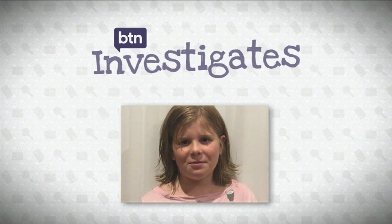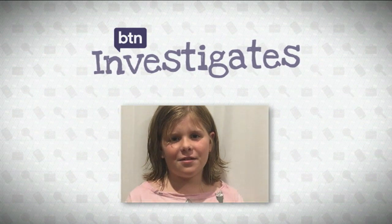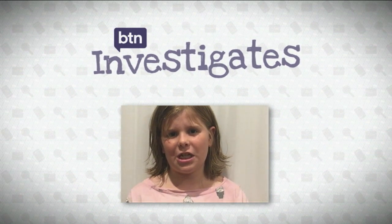Hi BTN, my name's Pollyanna. My question is: where does toilet water go once we flush it down the toilet?